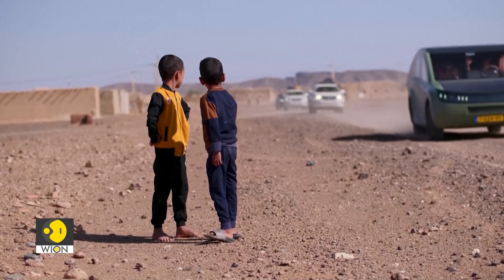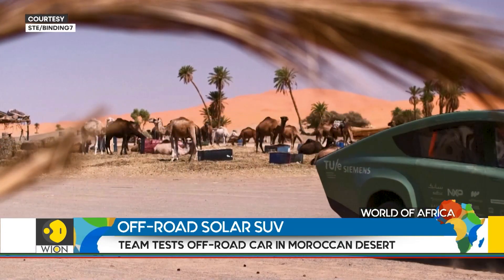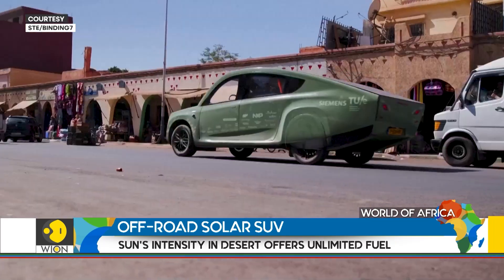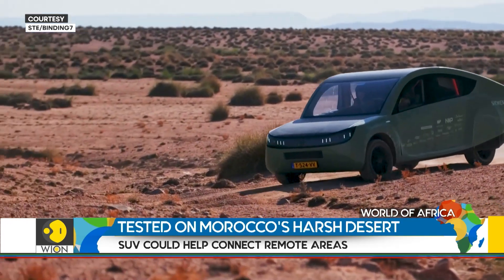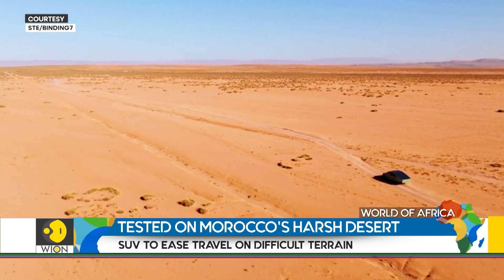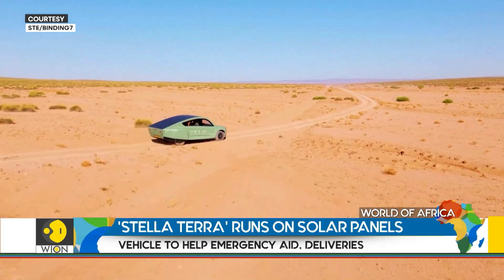The two-seater road-legal Stellaterra harnesses solar energy through rooftop panels, giving it energy self-sufficiency with a range of over 630 kilometers on a sunny day. With an off-road range of approximately 550 kilometers, this marvel was deployed to the desert for a road test covering a grueling 1,000 kilometers over Morocco's challenging terrains.